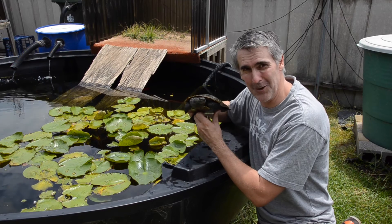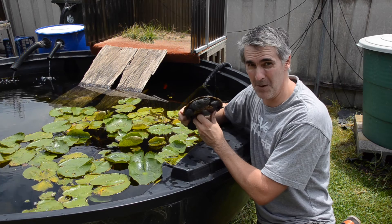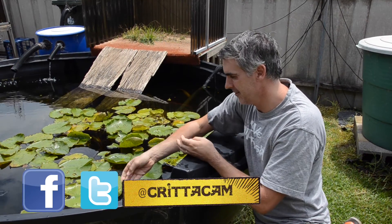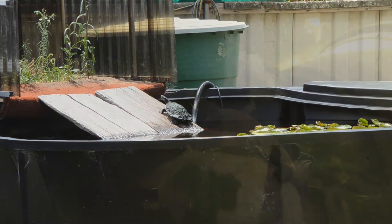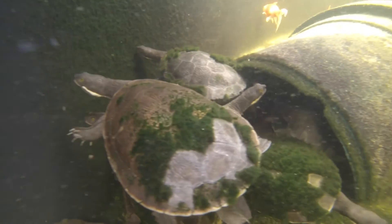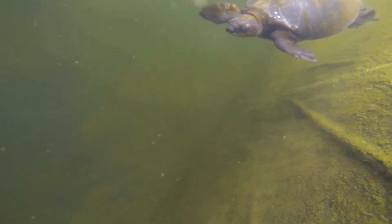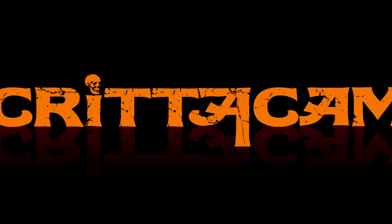I hope you've enjoyed today's show. These are really cool animals — turtles are just absolutely amazing critters. Let's say goodbye to this guy one more time. You're watching Critter Camp. Thank you.